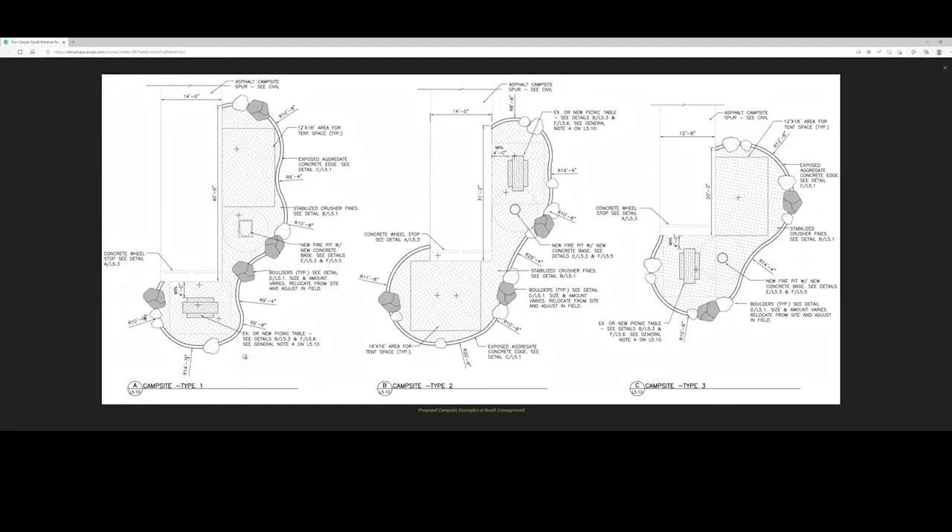Here you can see a couple of different campsite types we have in mind for the south campground, ranging in size from 40 feet long to 20 feet long. Various features generally include a picnic table, a fire ring area, and a tent space adjoining the camping or parking space. The sites are not intended to be fully improved sites with power and full services throughout the campground — there will be some, but not all.